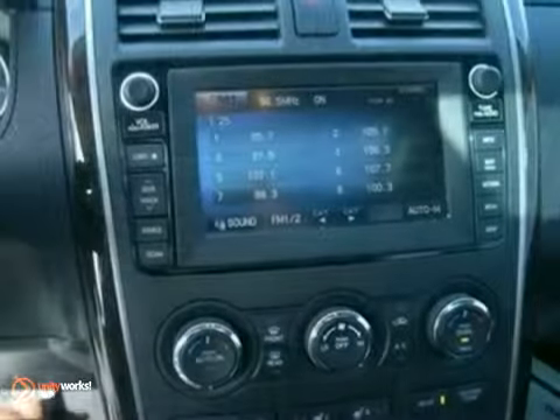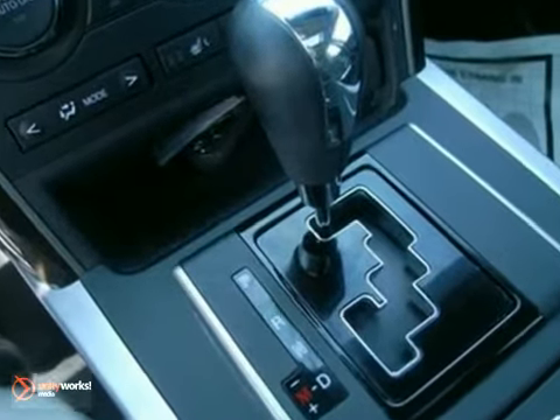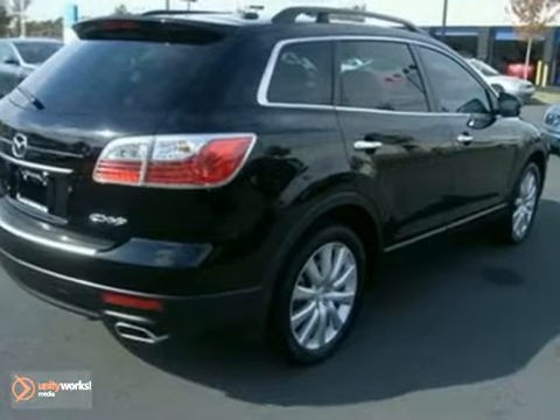The blazing hot CX-9 is one of the first crossovers to feature a third row seat. Get more room and more zoom in the stunning Mazda CX-9.